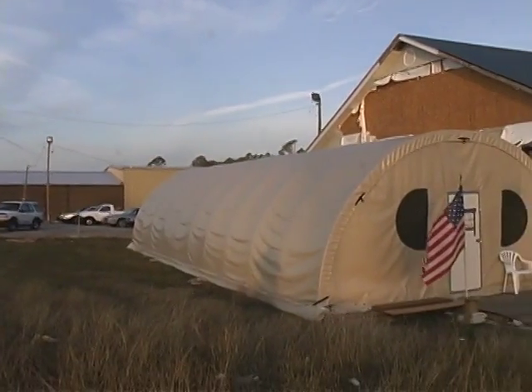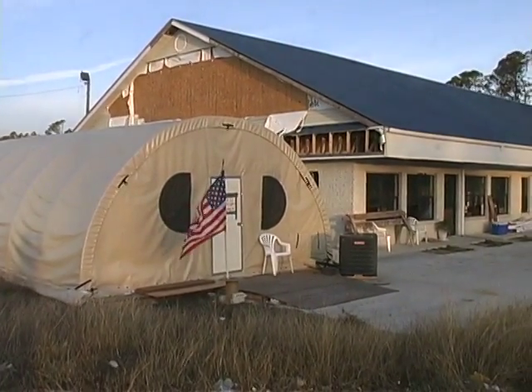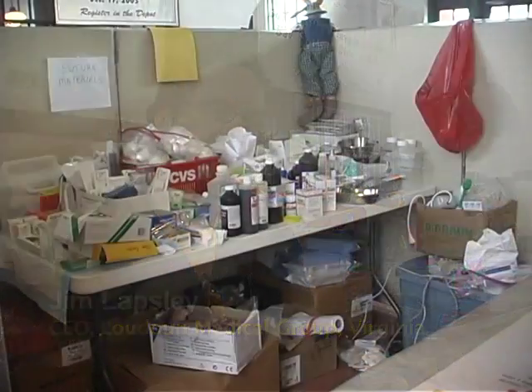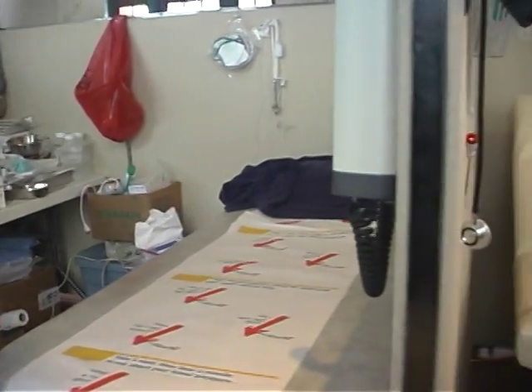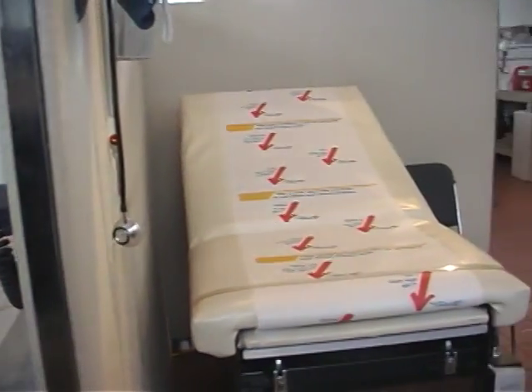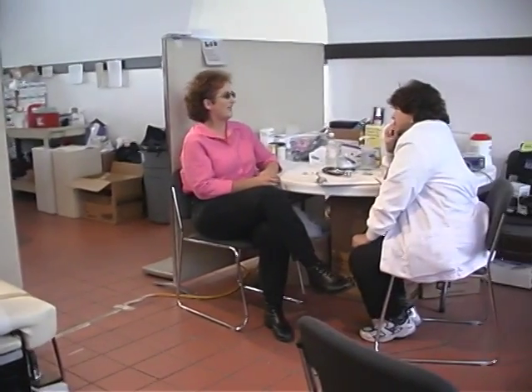The physician offices in this area were all literally destroyed. Some of the offices are reopening, but for a long period of time there were no primary care or specialty care physicians, so we were providing the medical relief. We set this medical clinic up about two weeks after the hurricane and we've been here since. In this facility we've seen about 8,000 people since that time. What we said we would do is stay as long as the community wants us to stay.